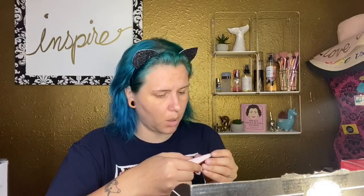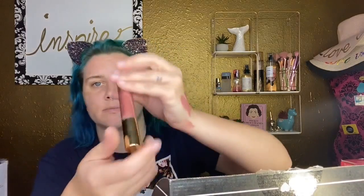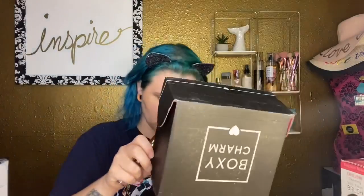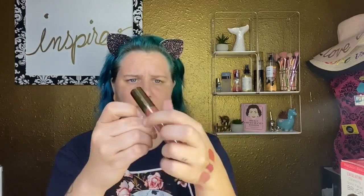Next we have the Pretty Vulgar Eyeshadow Primer — never tried this, so I'll use it as my eyeshadow primer today. We also have the Appeel Liquid Lipstick. I'll swatch this one even though I've already got other lips going on my arm. Still have one more BoxyCharm box to go through — I'm trying to accumulate a full face.